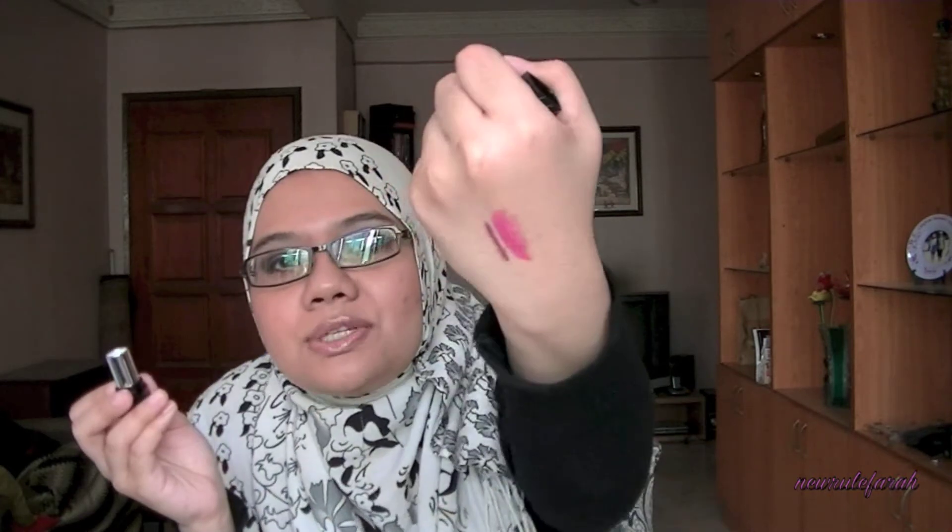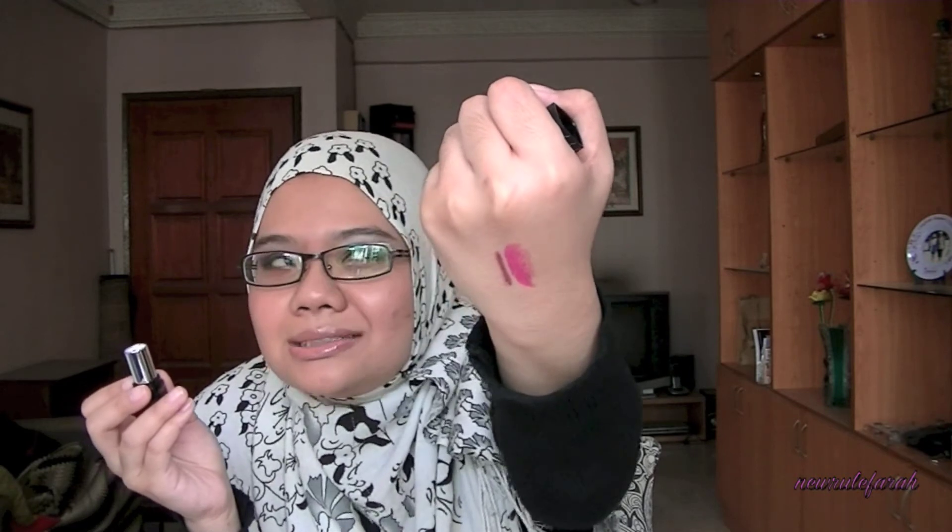Another Revlon item is the Revlon Colorstay lipstick in Future. I've been meaning to get this one and since it's only 20 ringgit I bought it anyway just to try it out. It's not that great a color on me, but I think if I add in a lip liner it would look much better. This lip liner was going for 13 ringgit.